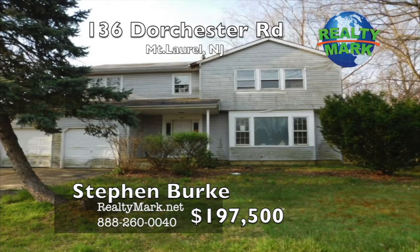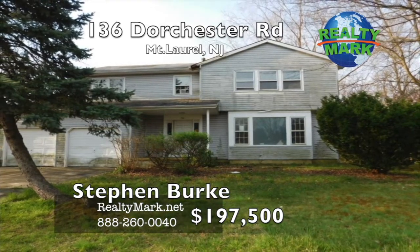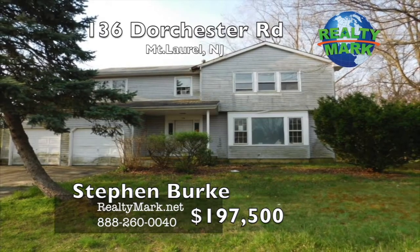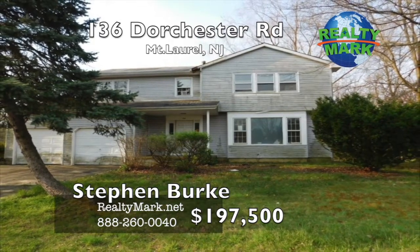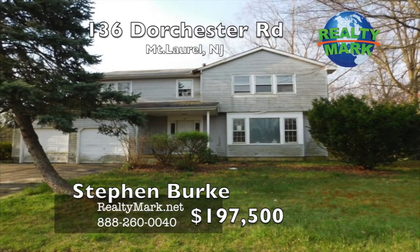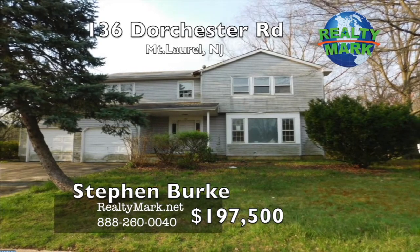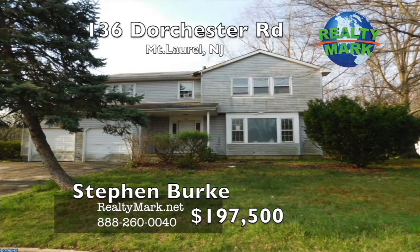Investor's Special Fix and Flip property features 4 bedrooms, 2 full bathrooms, powder room, full kitchen with a breakfast area, formal dining room, family room, full basement with a two-car garage. The rear yard has a deck on a nice-sized lot, close to shopping, schools, township service and an easy commute to the Philadelphia metro area. Call Steven Burke for more details.